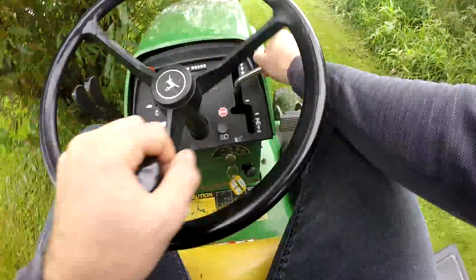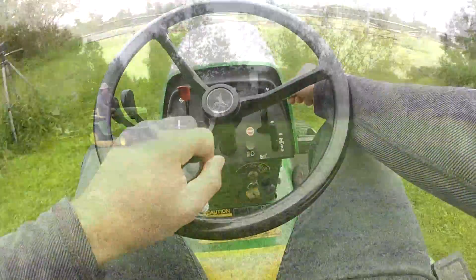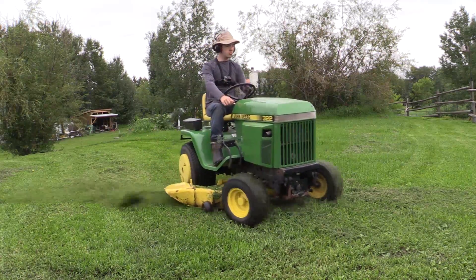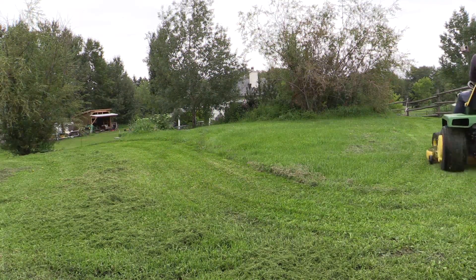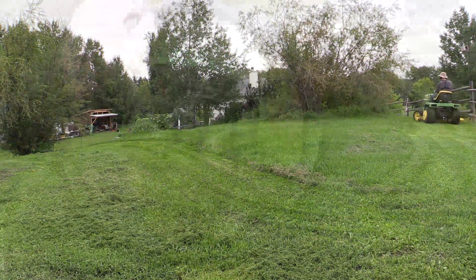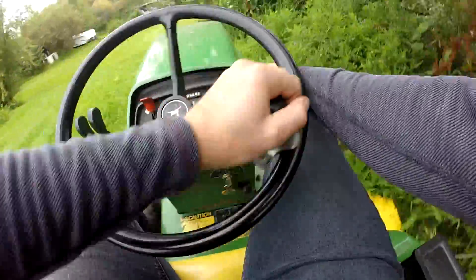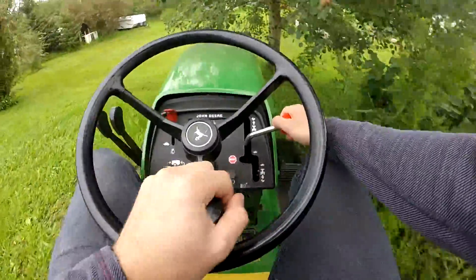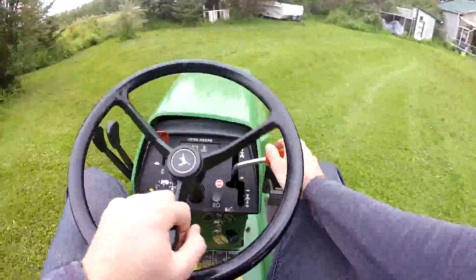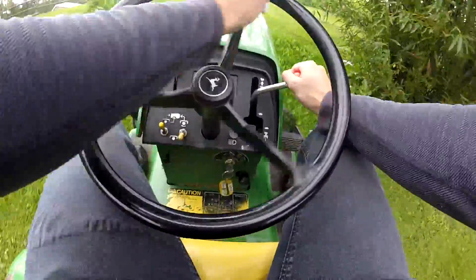The speed-up pulley increases blade tip speed by 10%. I was honestly dissatisfied with the cut quality and having a bit of post-sale regret letting go of my really nice 54-inch and 60-inch mowing decks on those 4X5 Series tractors — they always cut so nice. So I decided to bite the bullet, spend a couple hundred dollars on this speed-up pulley, and see what difference it could make. The cut quality, as you can probably see here, is pretty decent.